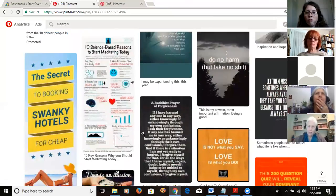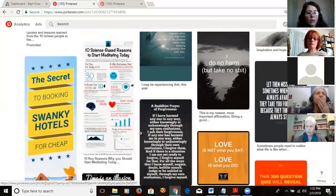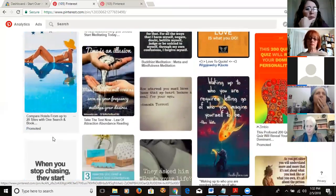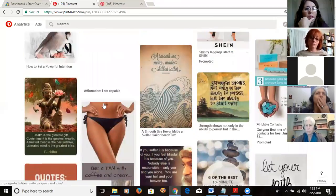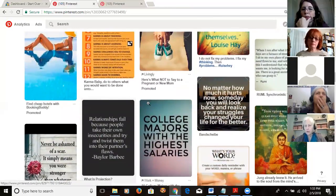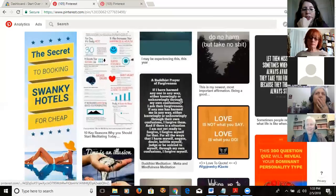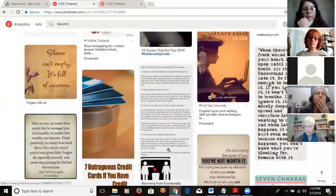Some of those results that don't really fit your topic are promoted pins — ads — so you'll see those interspersed. I'm curious how much a Pinterest ad costs; it's probably a bidding system like Facebook. Once you have a business account you have the option to promote pins, but we'll look at that another time.